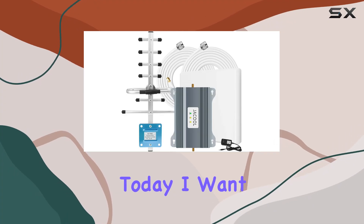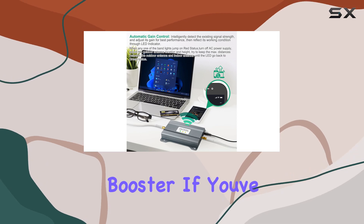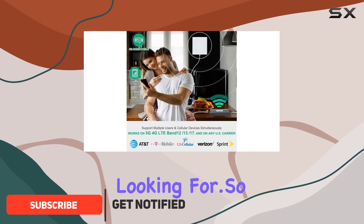Hey everyone, today I want to share my experience with the Jacol cell phone signal booster. If you've ever struggled with dropped calls, slow data, or poor signal strength at home, this might be the solution you've been looking for.